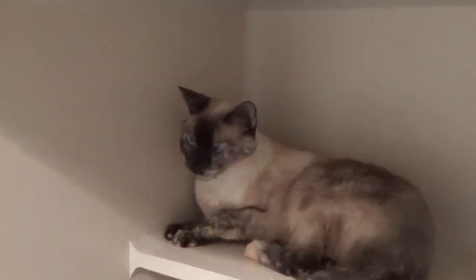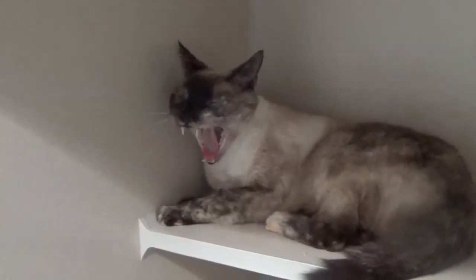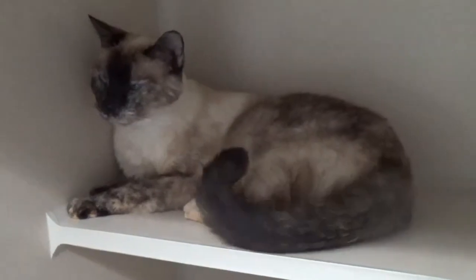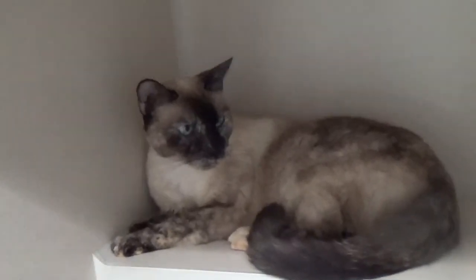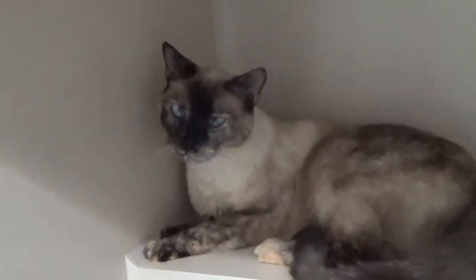I'm going to do video number one of Unagi. This is the evening of the day that she arrived here. This is an approximately five-year-old gal. We base our age estimate on their teeth, body condition, etc. So I'd say five is a good estimate. She's showing us her teeth there.